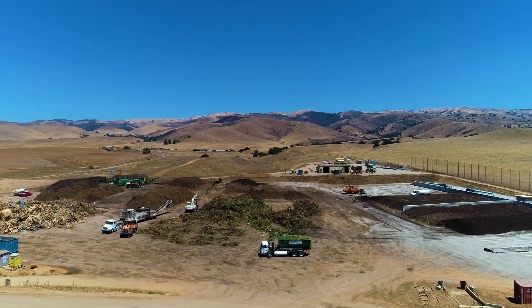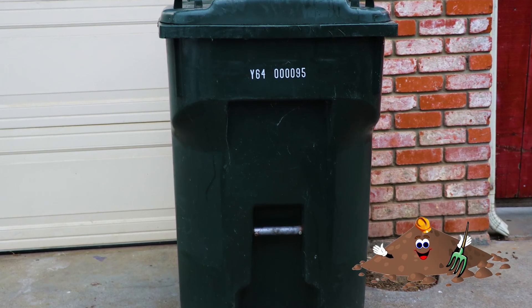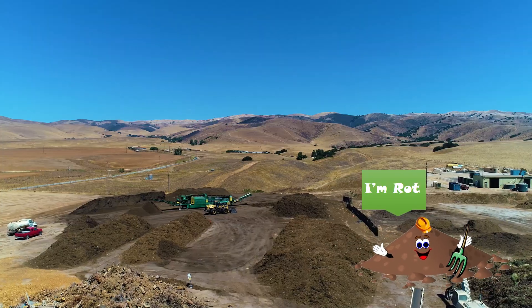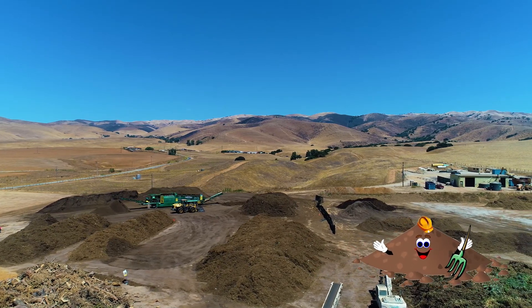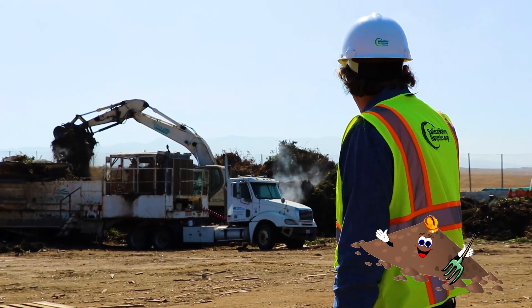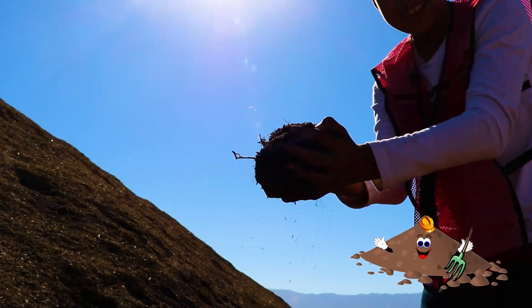Remember that at home you have a cart to recycle yard waste. Families put all of their weeds, plant trimmings, and grass into the yard waste bin. The garbage truck picks up the yard waste bin at home and it's brought here. We have a big machine that grinds up all the yard waste into tiny pieces, and we make big piles and turn it into compost or soil.